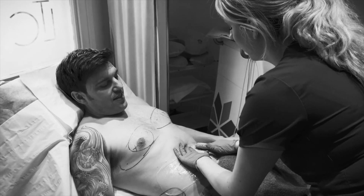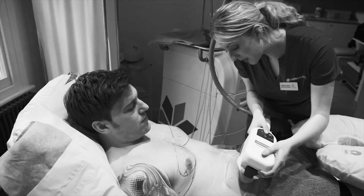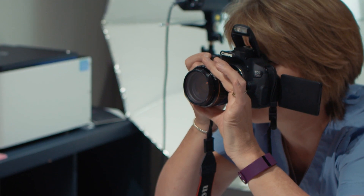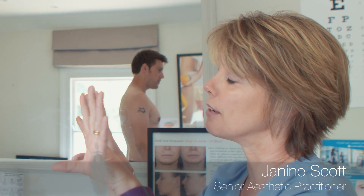12 weeks ago I came to Light Touch Clinic here in Weybridge to find out all about CoolSculpting and to have it done. Well I'm back and it starts with another photo shoot to compare the results. So we're going to get the photographs up on the iPad so we can put the photos side by side, which is really useful.